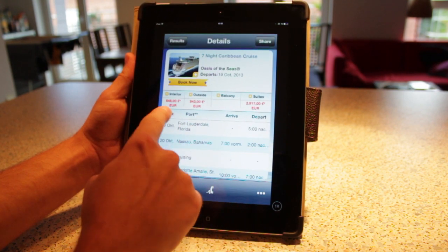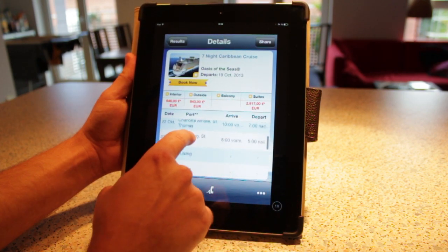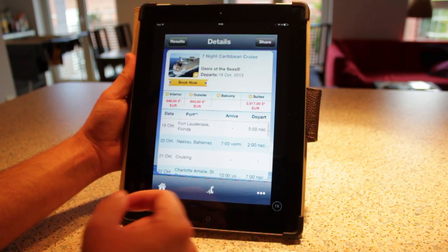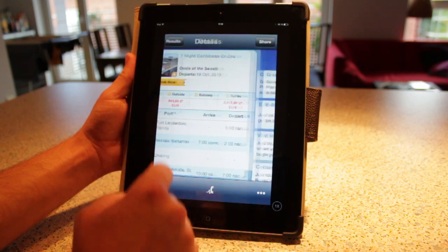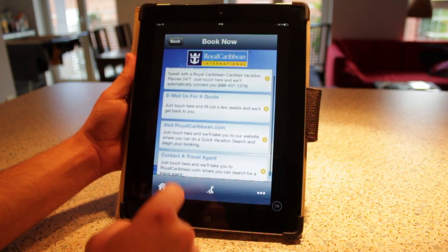Let's check it out. Here it tells me the prices for the different cabin categories, and I think it's cool. It also has the complete itinerary right here, and if I want to book it, I can press 'Book Now.' It'll tell me the different ways that I can book it.